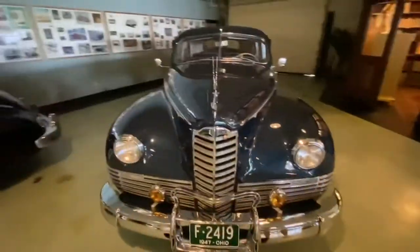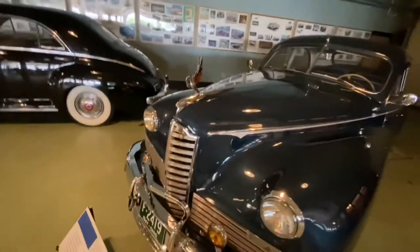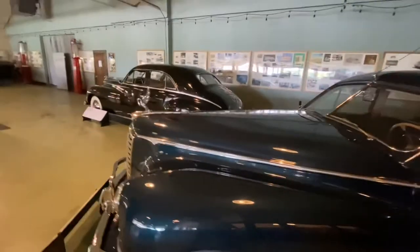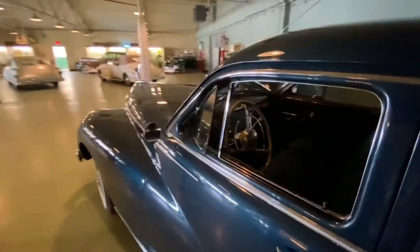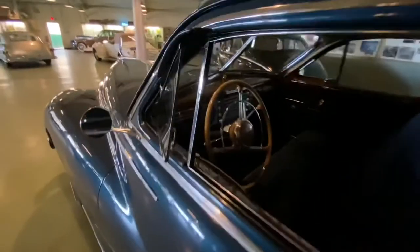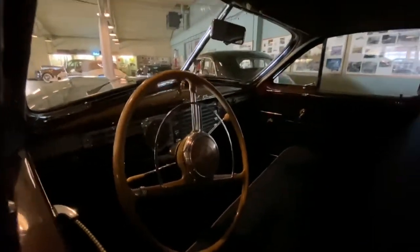This car was driven by Motorcycle Mike. Do you know who Motorcycle Mike is? He was Al Capone's bodyguard — drove this car right here. You would think a guy with a name like Motorcycle Mike would maybe be on a motorcycle. Yeah, that's what I was thinking. Well, they had motorcycles back then.